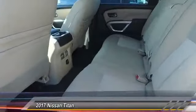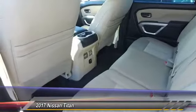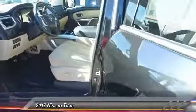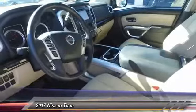Here are some of this vehicle's great options: navigation system, traction control, running board, power passenger seat, air conditioning, Bluetooth wireless data link for hands-free phone, power steering, HomeLink garage door opener, aluminum wheels, and cruise control.